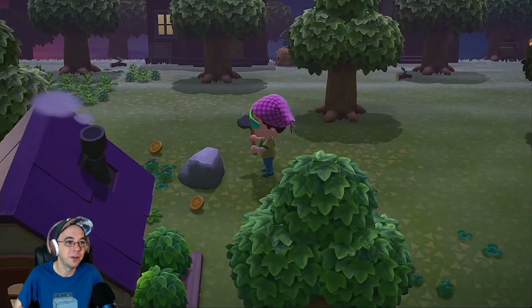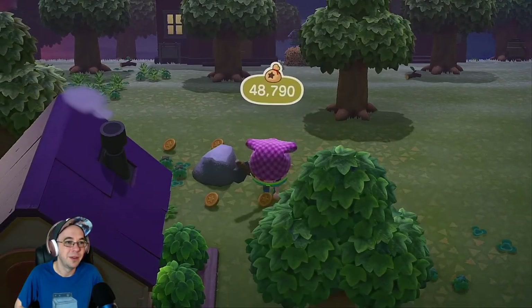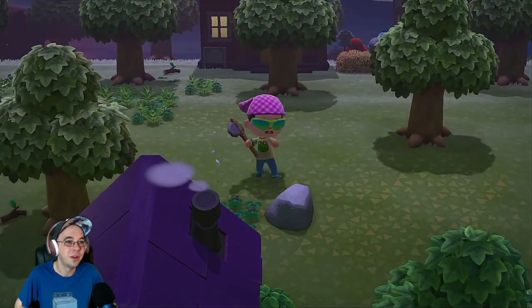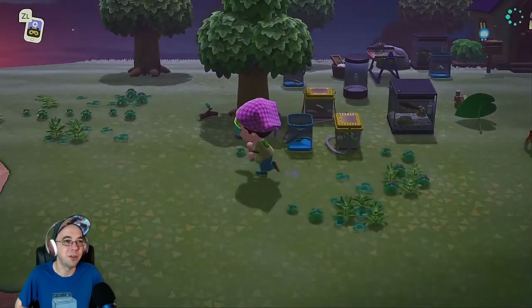Come on, give me iron nuggets. No — coins. I have plenty of coins, or bells, whatever. That sound effect sounded like Mario when you get 100 coins. I want iron nuggets, bro. Or at least stone — I got the worst stuff there.